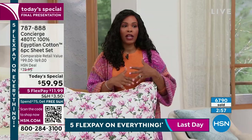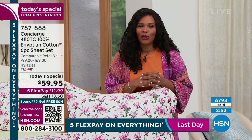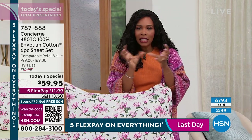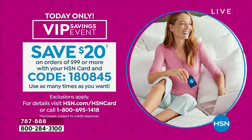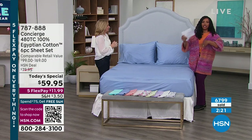Today is the last day of five flex pay on everything. We also have something going on if you're an HSN card holder. If you do have an HSN card, use it today because we've got a VIP savings event going on for today only. You can save $20 on orders of $99 or more when you use your HSN card and this code: 180845. You can do that as many times as you want throughout the day. Once you reach $99, use the code, check out, save $20 automatically, and then you can keep shopping.